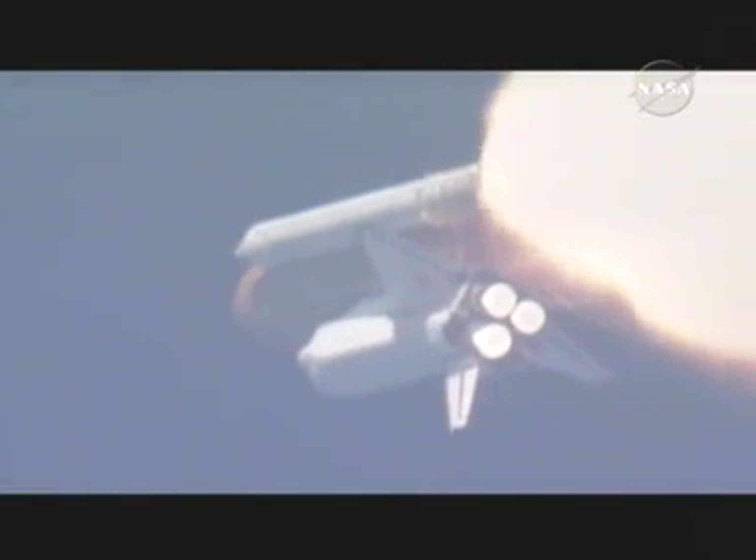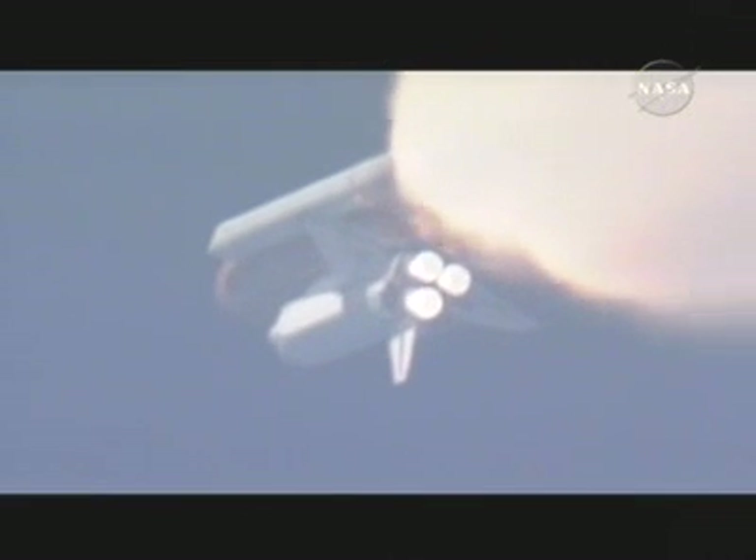One minute thirty seconds into the flight. Endeavor currently traveling almost 2,000 miles an hour, 14 miles in altitude, 15 miles downrange from the Kennedy Space Center. Three good fuel cells, three good auxiliary power units, three good main engines.